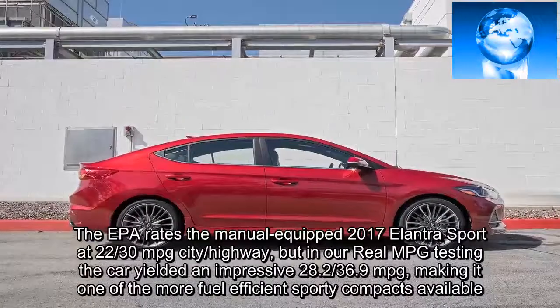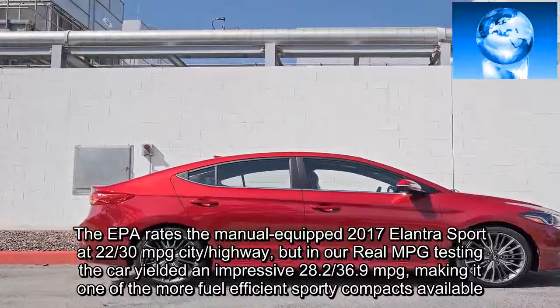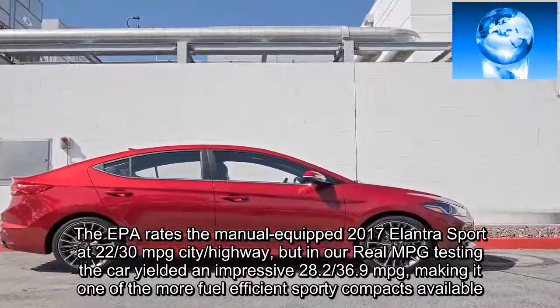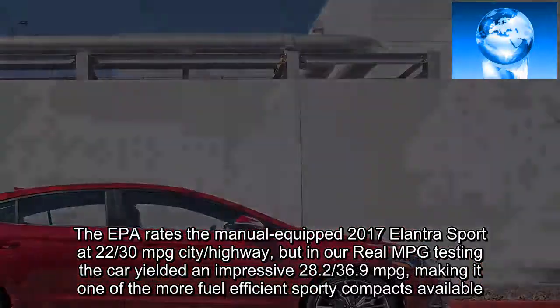The EPA rates the manual-equipped 2017 Elantra Sport at 22/38 miles per gallon city/highway, but in our real MPG testing the car yielded an impressive 28.2/36.9 miles per gallon, making it one of the more fuel-efficient sporty compacts available.